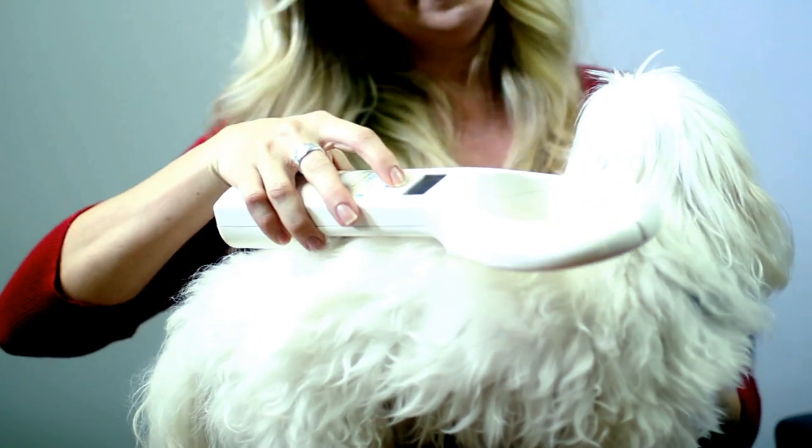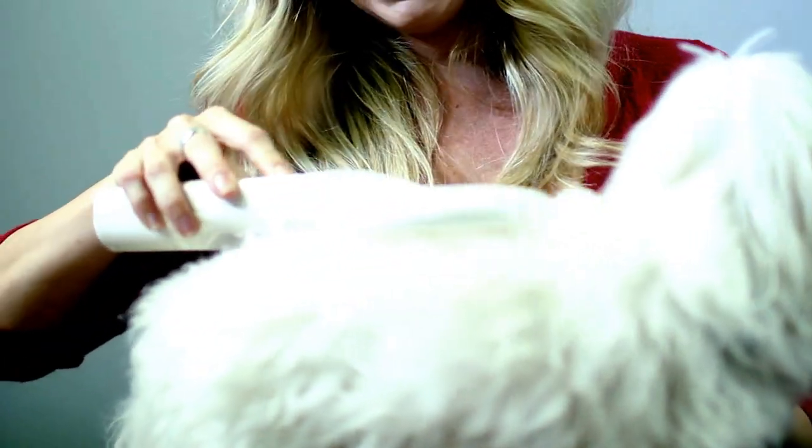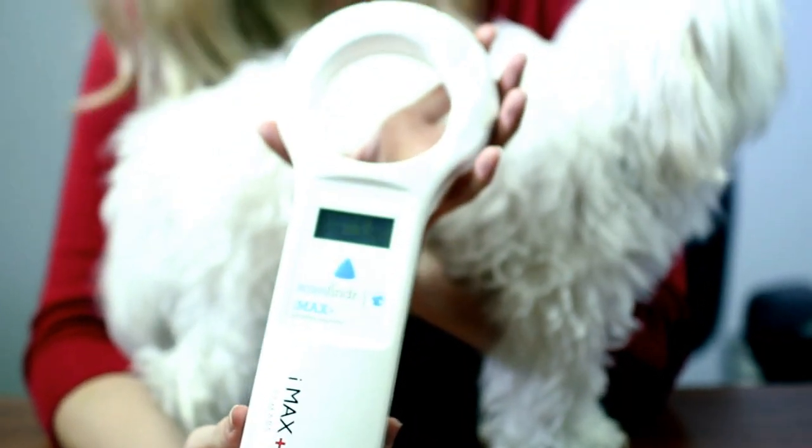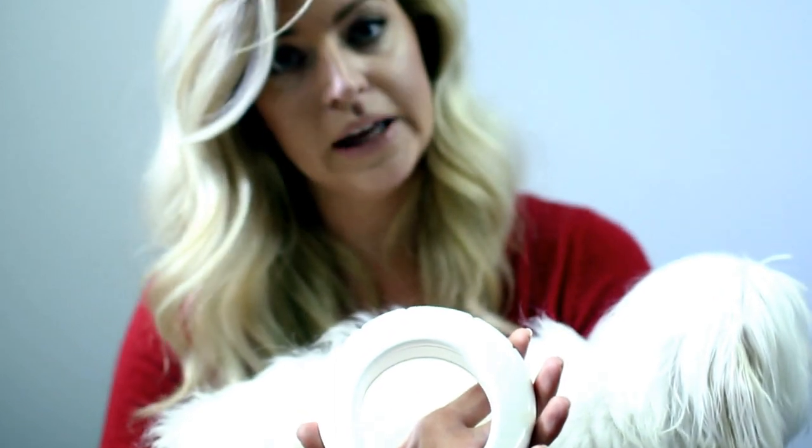So if your pet gets lost, they're going to need to be scanned for a microchip. That will happen by someone taking them into a shelter or a veterinary hospital clinic, where they will proceed to scan the pet for a microchip. This is a scanner and it will pick up on any microchip that is in the pet. Dolce's is really easy to find — his is located where it should be, between the shoulder blades. His chip number popped up, so then we would type that into the national registry and find out what the manufacturing company is that his chip is registered with.